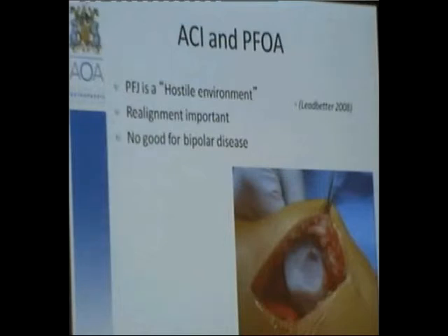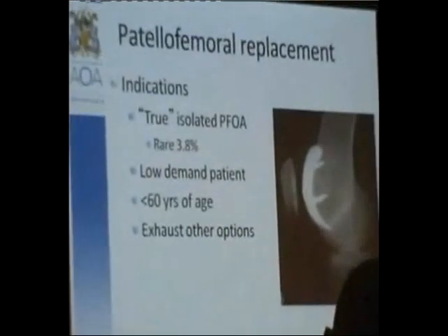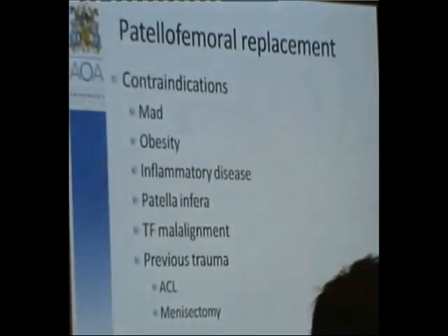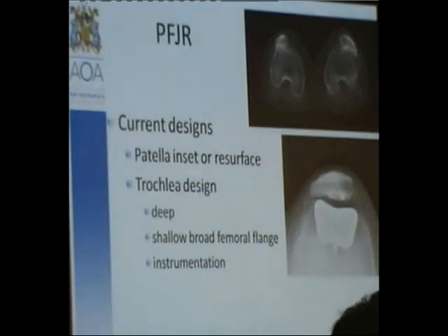Patellofemoral replacement: indications need to be true isolated patellofemoral osteoarthritis, and by definition it should be a rare surgery — in a low-demand patient, less than 60 years of age, and when all other options have been exhausted. Contraindications include any contraindication to a unicompartmental implant. Current designs are improving; instrumentation is getting better, particularly on the trochlear side. The patella is relatively standard — you either resurface or inset it — but the trochlea can be quite difficult to get right. Tracking is very important for a good result.